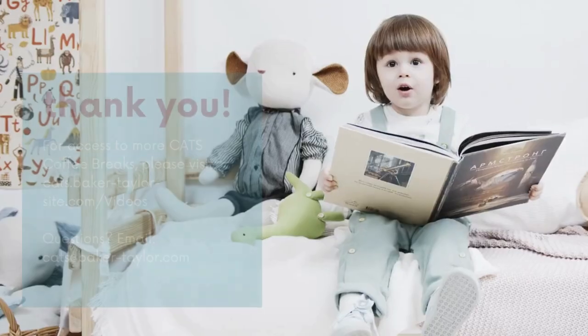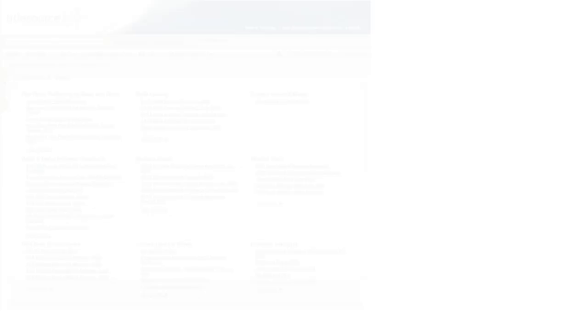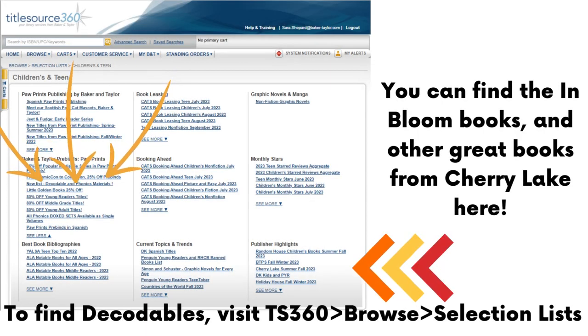That wraps up the session. Thank you so much to our authors and editors, and thank you to our viewers out there. We'll see you next time. Bye!